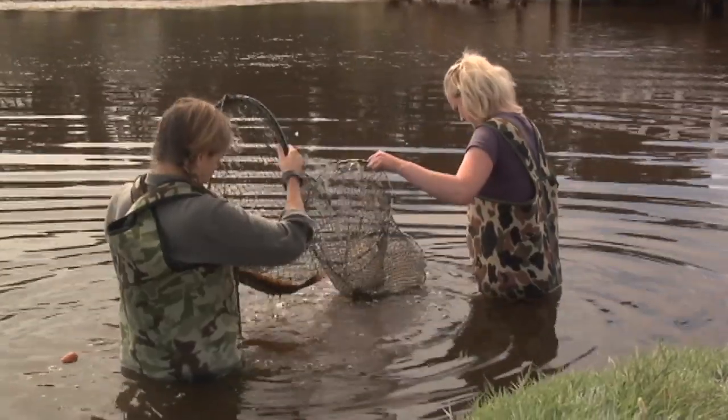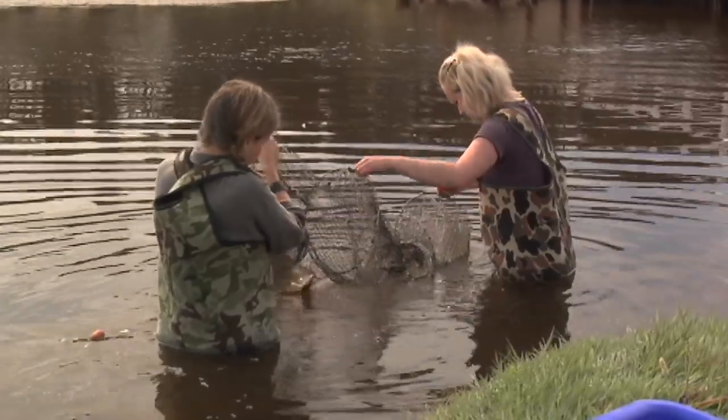This is our net here — and there's our flounder! We want to carry it up onto the bank now. Quite heavy.